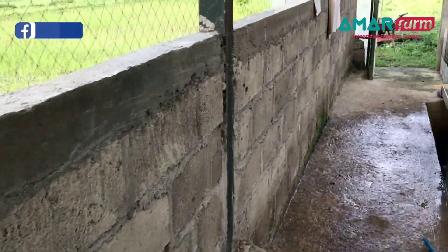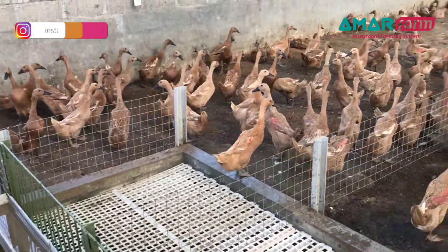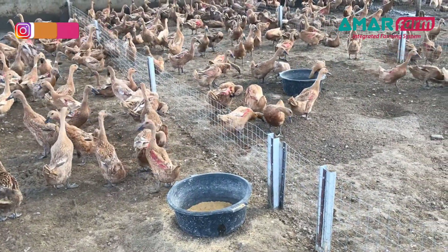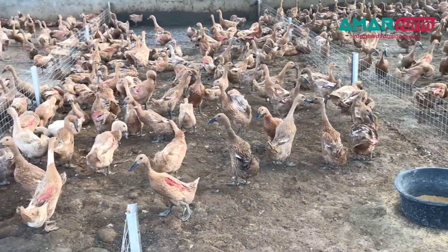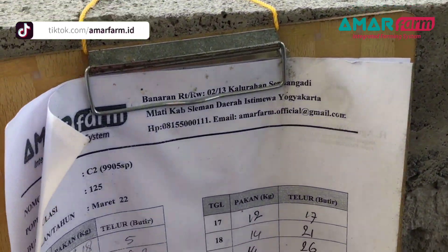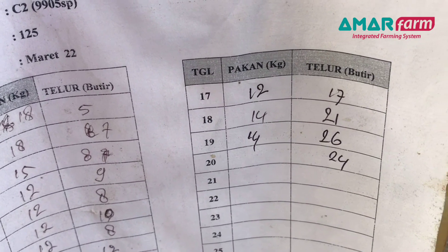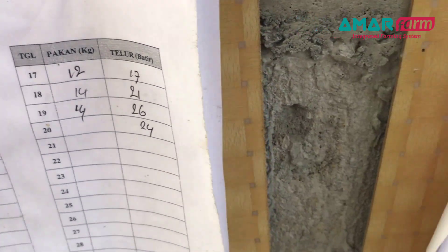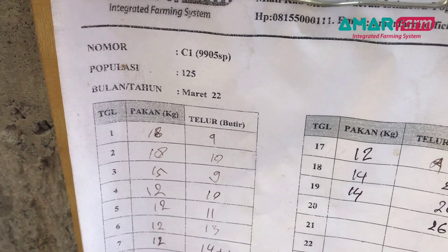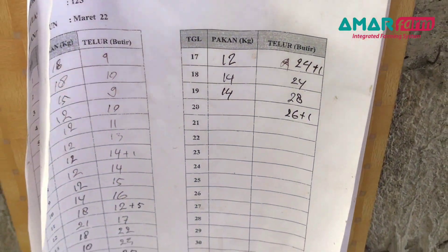Oke kita cek yang Malindo. Malindo selalu berulang pakannya habis ketika musim hujan. Maka sahabat Amarfam dimanapun berada yang menggunakan pakan Malindo, coba perhatikan ketika musim hujan atau suhunya lebih dingin, karena penggunaan pakannya lebih ekstra. Kalaupun tidak hujan saja ini lebih boros. Pemberian pakannya kemarin 14, hari ini saya naikkan menjadi 15. Hasil telurnya dari 26, turun menjadi 24. Di C1, kemarin 14 kg, kita coba hari ini 15 kg, telurnya 27, turun 1 butir dari kemarin 28.